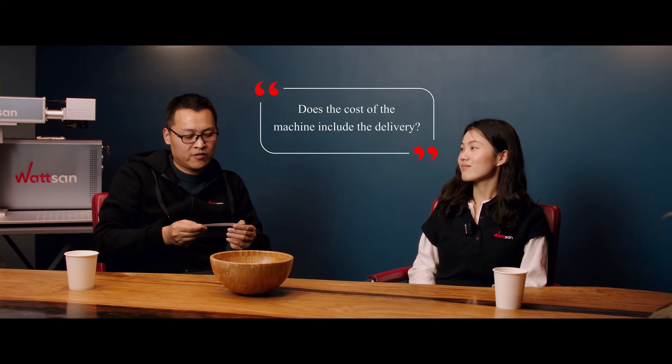Does the cost of the machine include delivery? Yes.